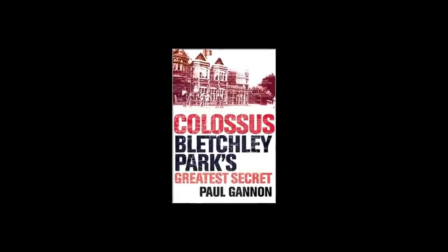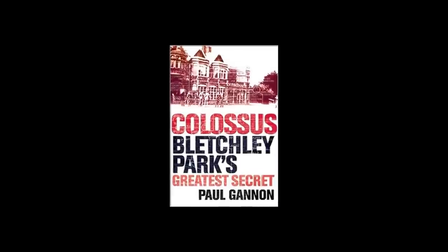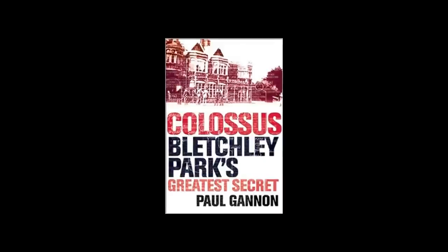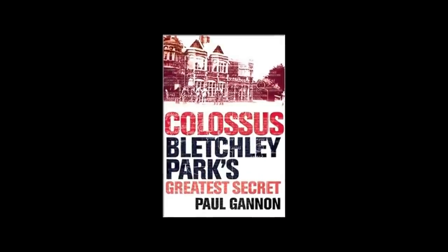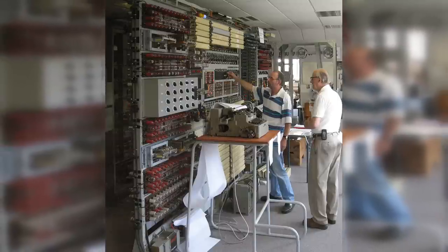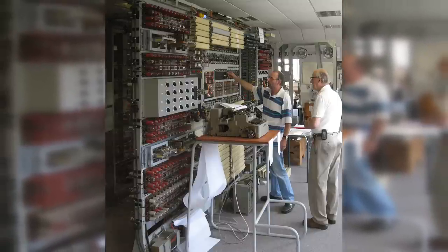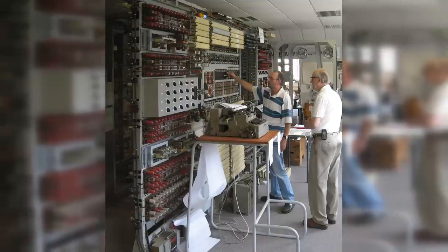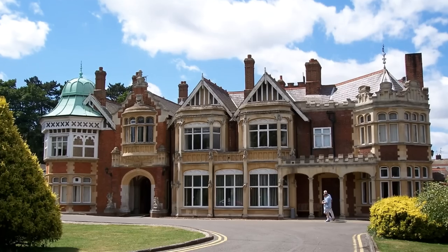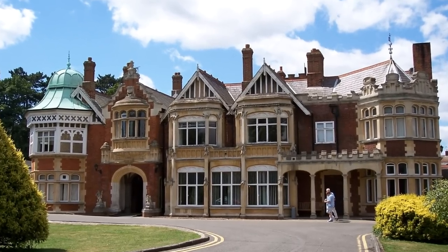Because the sole purpose of Colossus was labeled as high security, it remained a secret for nearly three decades after World War Two. It was during the 1970s that information about the machine became public. Even though most of the Colossus computers were dismantled, a fully functional replica was completed in 2007 and can now be seen at the National Museum of Computing at Bletchley Park, UK.